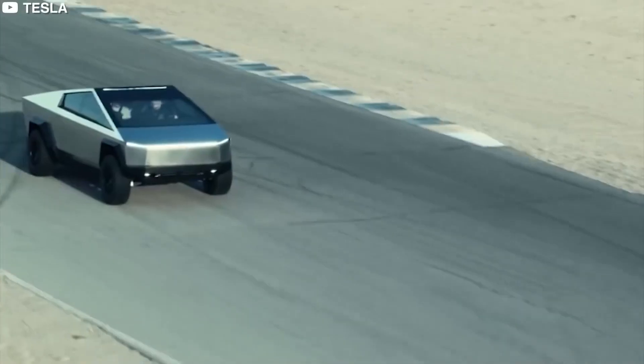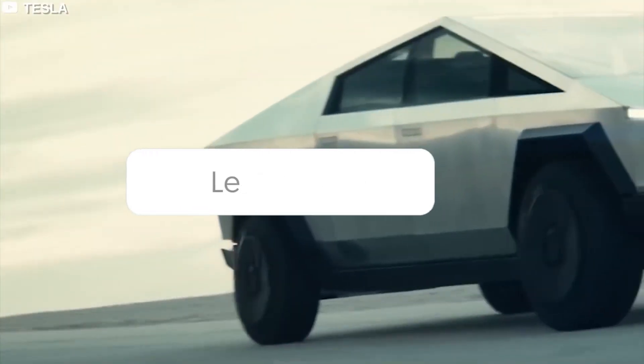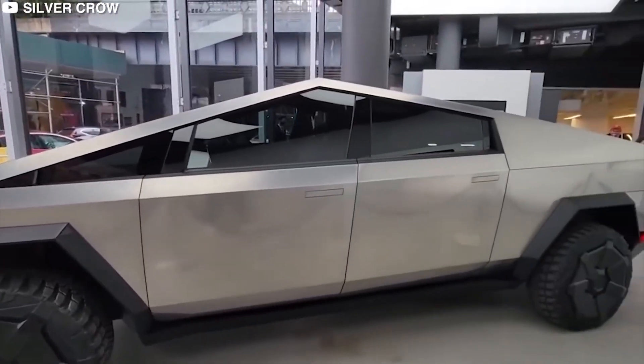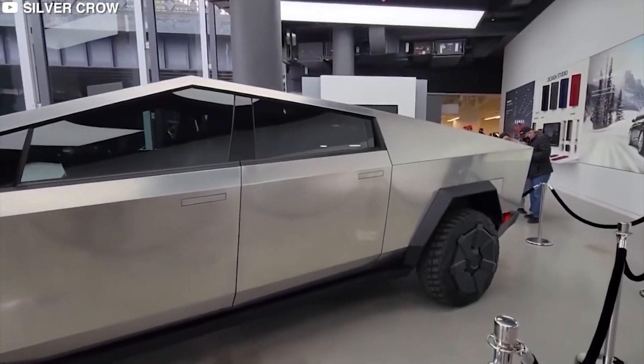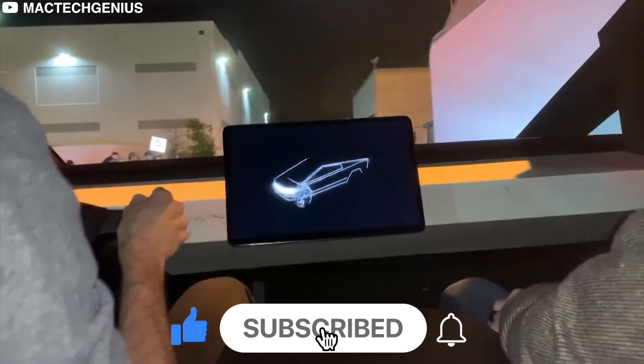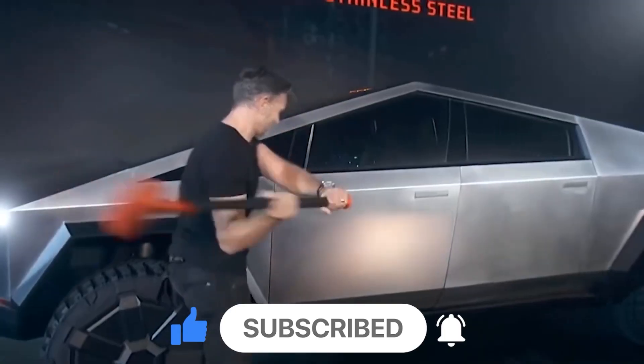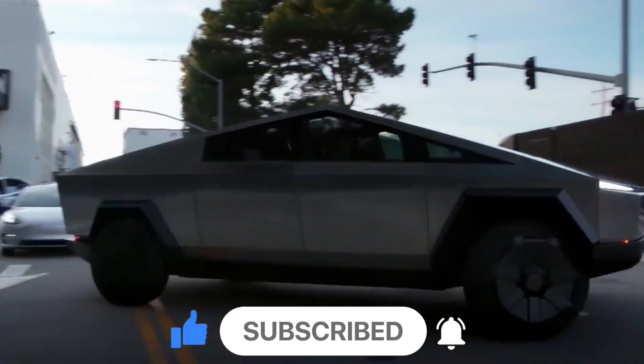That's it for the day, guys. What do you think about this? Let us know in the comments below. Thank you for watching — we appreciate it so much. If you liked our efforts, leave a thumbs up and subscribe to the channel for more videos like this. Don't forget to press the bell icon to never miss any updates from us. This is us signing out — see you in the next one.